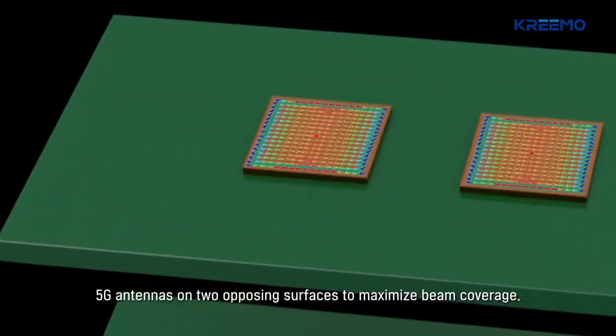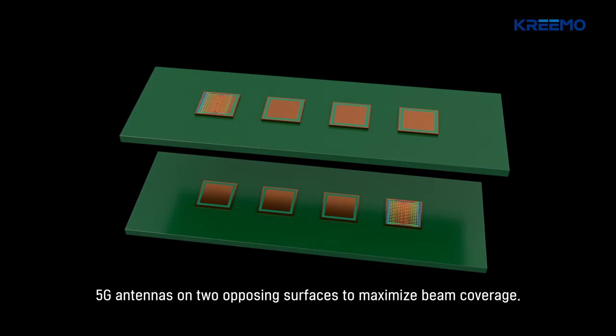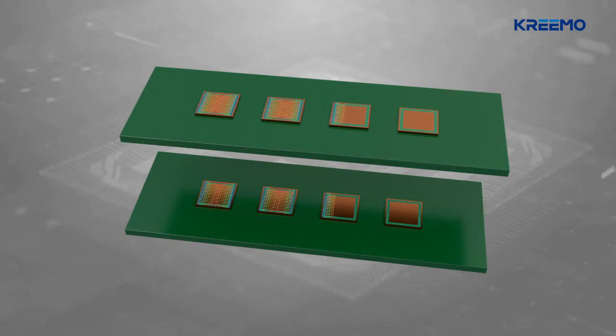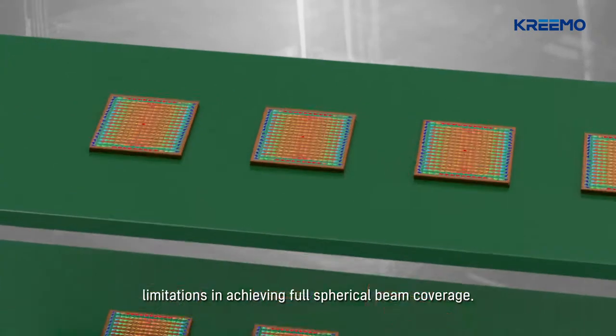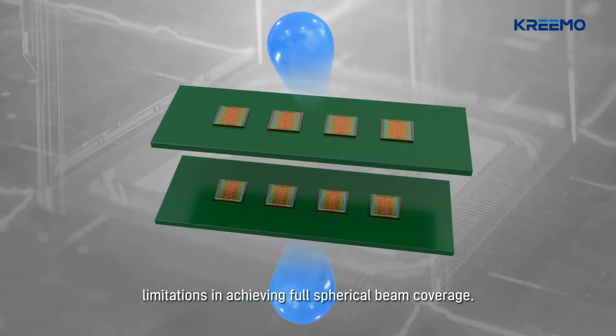The most intuitive approach to maximizing 5G beamforming coverage is to incorporate millimeter-wave 5G antennas on two opposing surfaces. However, the beam steering capability of the conventional approach has obvious limitations in achieving full spherical beam coverage.